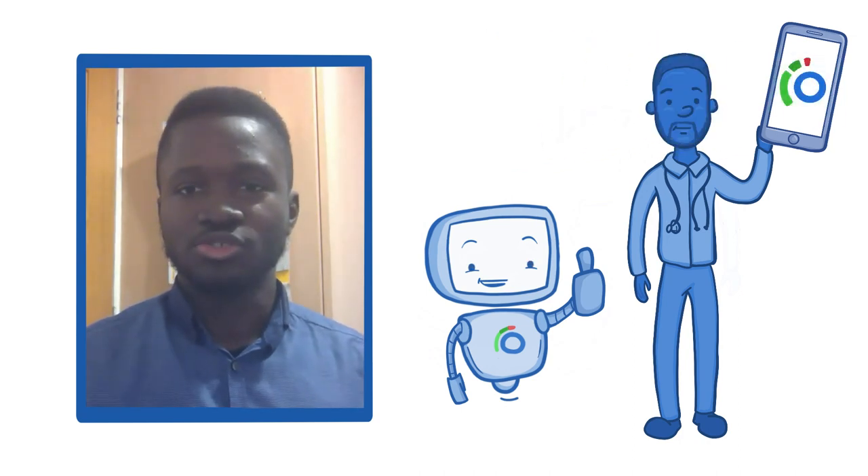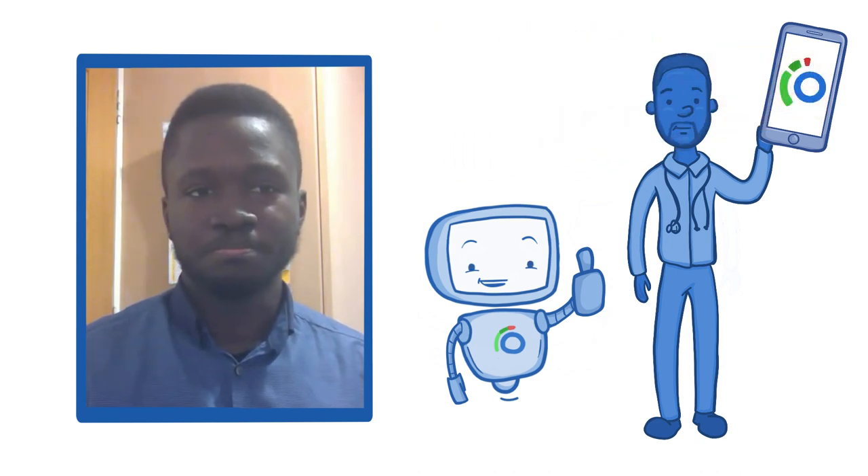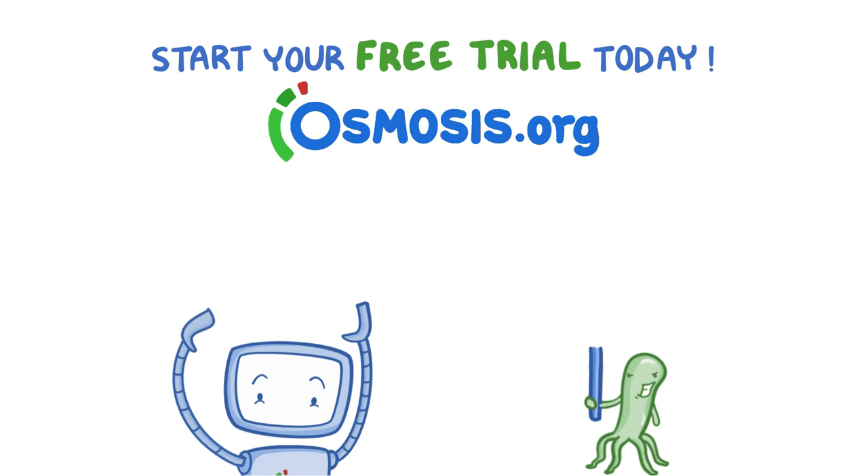Next year, I'm going to be doing the USMLEs. I'm sure the Step 1 questions on Osmosis would be a huge help. Thank you. Start your free trial today at osmosis.org.